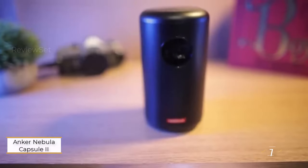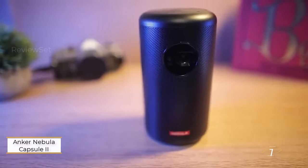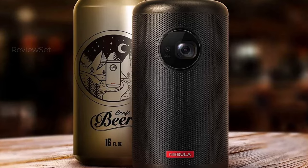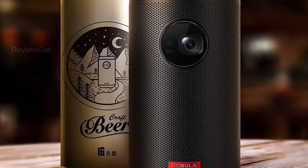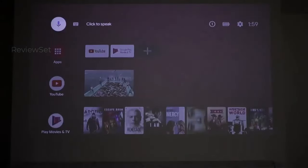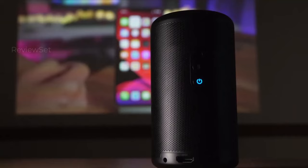Number 1: the Anker Nebula Capsule 2. When it comes to mini projectors, portability reigns supreme, and the Nebula Capsule 2 sets the bar high by being about as compact as a soda can. Its size makes it incredibly convenient to carry, fitting seamlessly into bags and backpacks designed for drink-sized items. Despite its small stature, the Nebula Capsule 2 doesn't compromise on features.